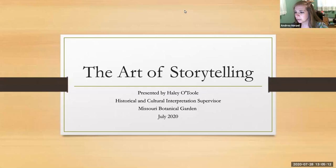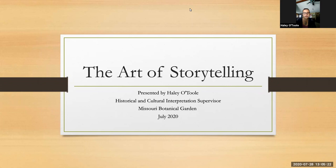Okay. Haley, thank you so much for being our presenter today. We're excited to hear from you. Take it away whenever you're ready. Great. Thank you, Andrea. I'm so glad to see all of your faces and hear from all of you today. If you don't know me, I guess I should start with that. My name is Haley O'Toole. I do cultural and historical interpretation at the garden, which is a pretty big umbrella thing for lots of different things. Part of what I do is figure out how to tell stories about the garden in a way that helps our visitors learn more about us.